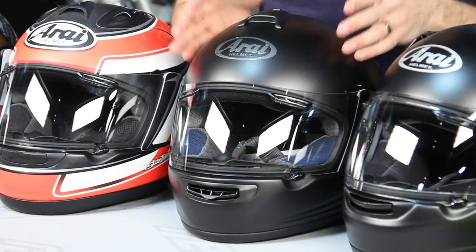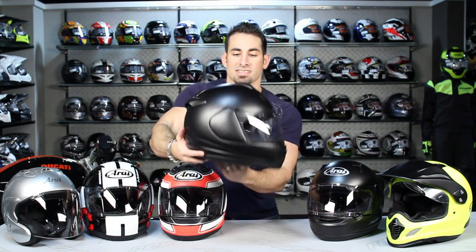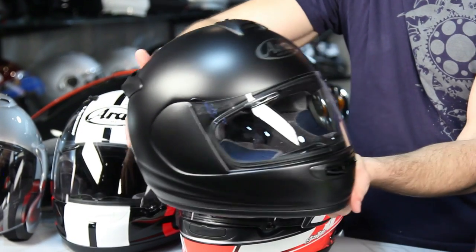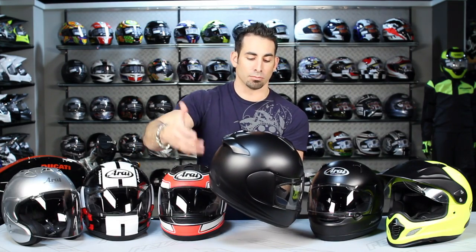CLC construction on the Vector 2 — that's complex laminate — building to the Arai safety spec, with lots of ventilation. It's Snell 2010 and DOT certified, meant to be worn in a myriad of riding positions. Based on the way the vents are positioned, you could ride this in an upright, three-quarter, or occasionally more aggressive position.